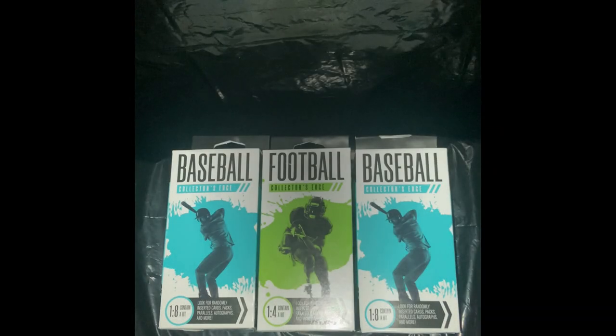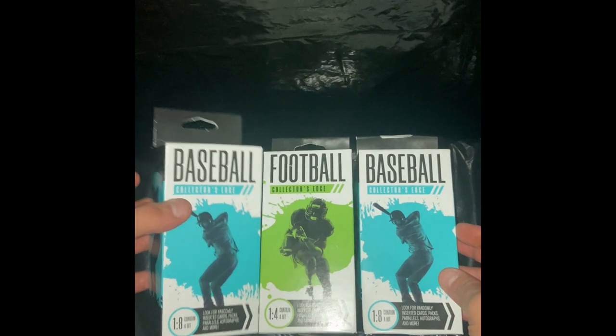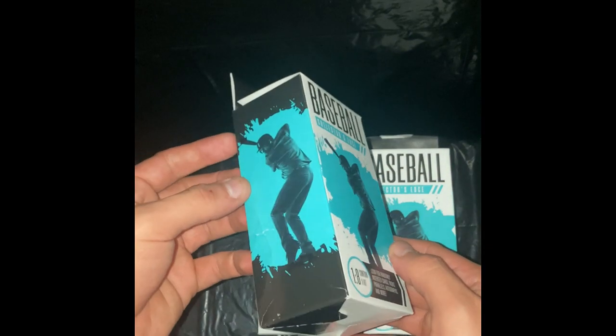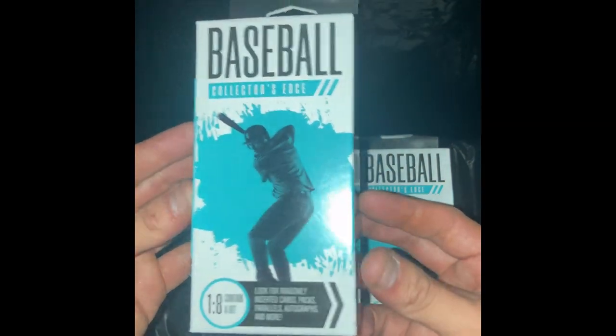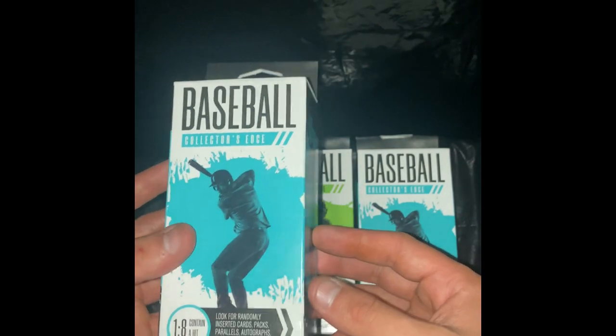What is going on guys, it is your boy Manz here. We're going to be opening up some baseball and football Collectors Edge packs we found at Walgreens today. They're pretty cheap at $4.99 — decided why not. They didn't have much else besides some baseball hangers. One in every eight packs contains a hit — look for random insert cards, autographs and more.